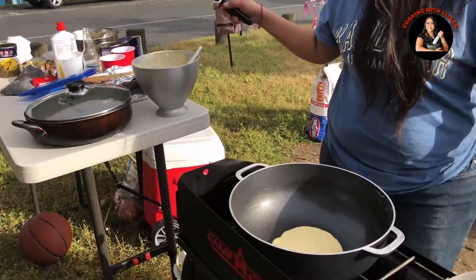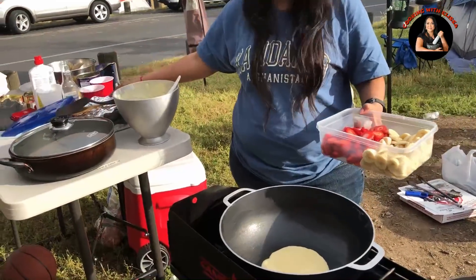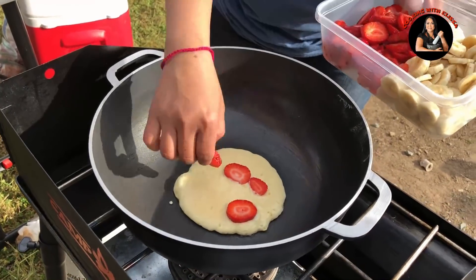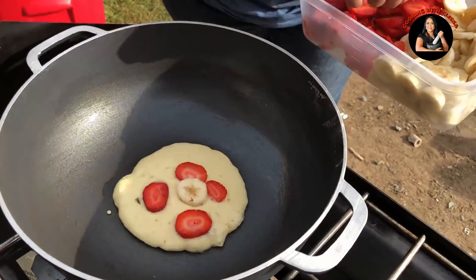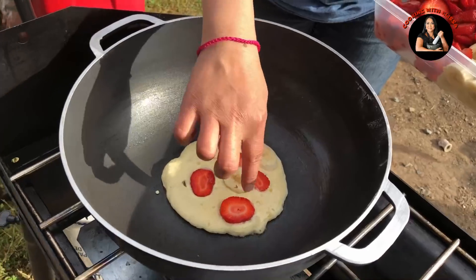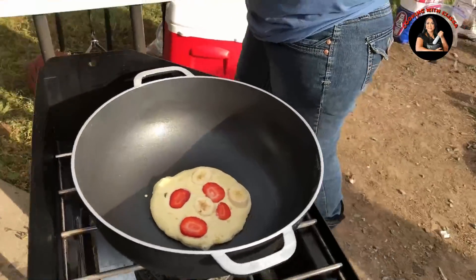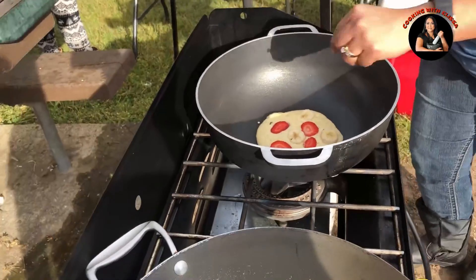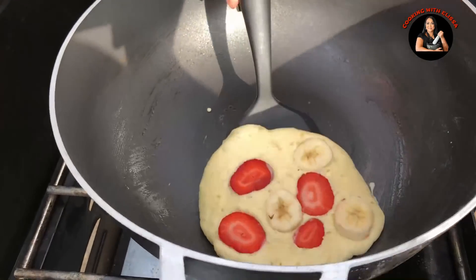So now we're going to add in some strawberry and banana. Here's strawberry. Strawberry. Banana. I'm just going to flip it. Here you go.